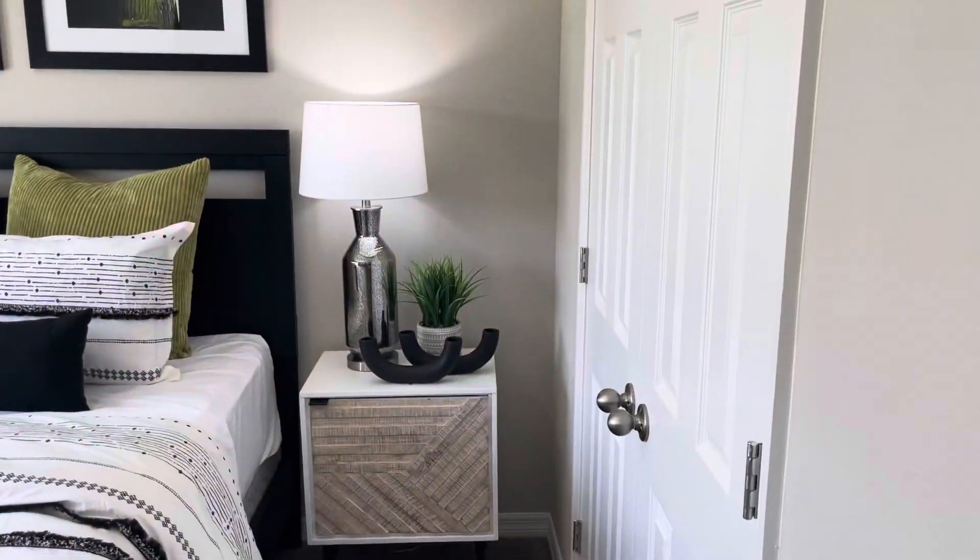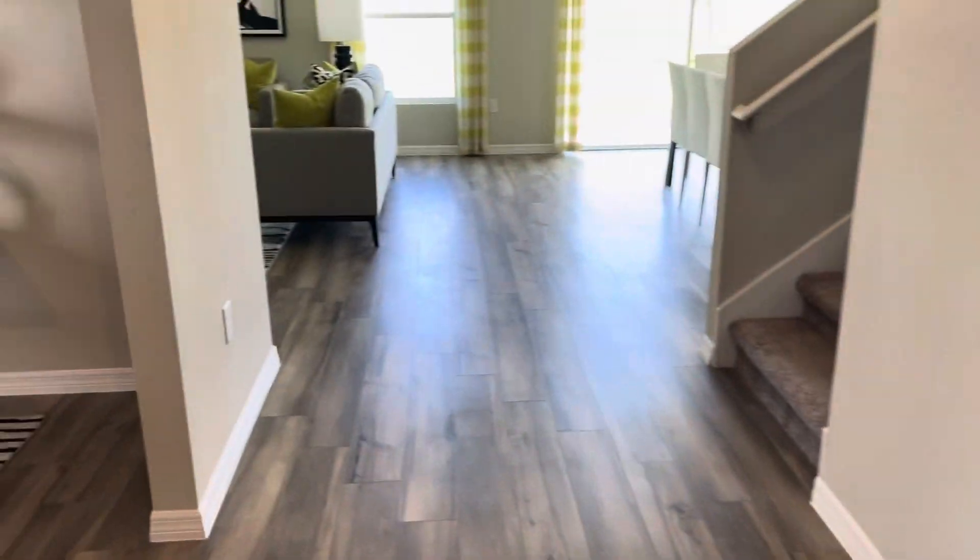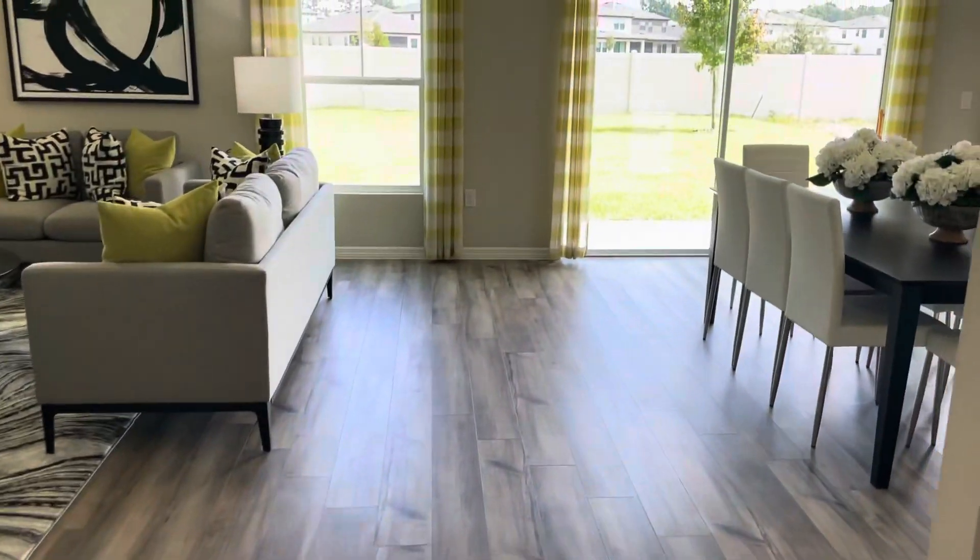This is what the bathrooms will look like. The bedrooms have carpet. Closet. That's a guest bathroom downstairs. Again, the floor plan will be different. You can go into the living room.